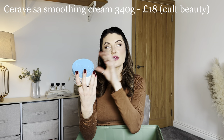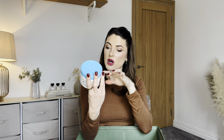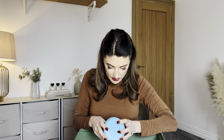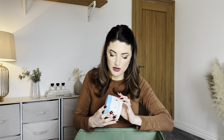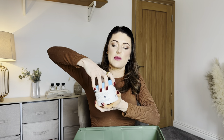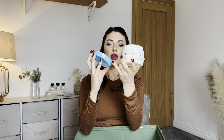There's another CeraVe product — the SA Smoothing Cream, which goes with the SA cleanser from earlier. It says it exfoliates, softens and smooths rough skin while helping restore the skin's barrier. I might actually use this one myself — the seal is broken but the cream inside looks brand new, as if no one has dipped their fingers in.